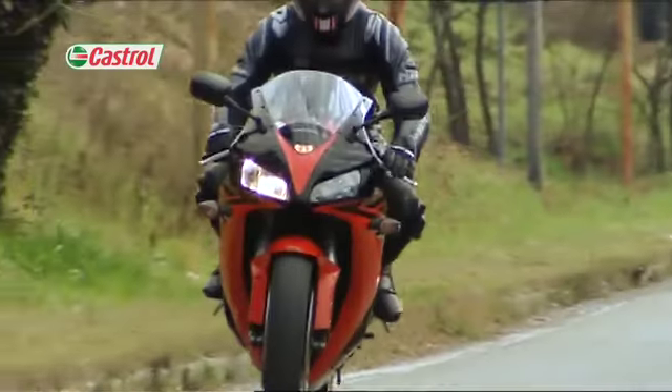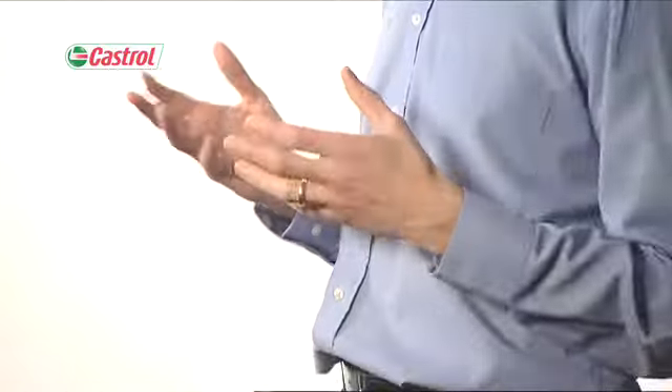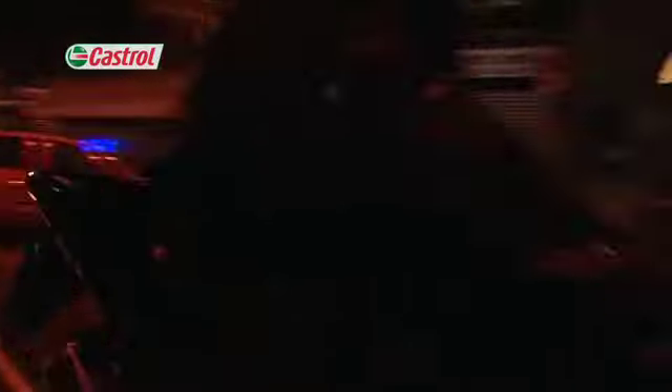Finally, field testing leads you through the ultimate proof of performance, with bikes of all shapes and sizes being evaluated in different conditions across the world.